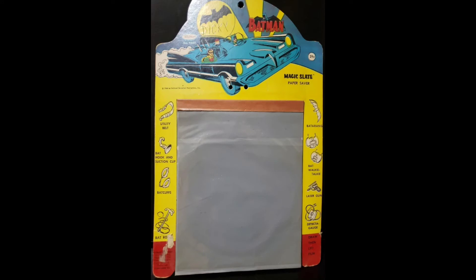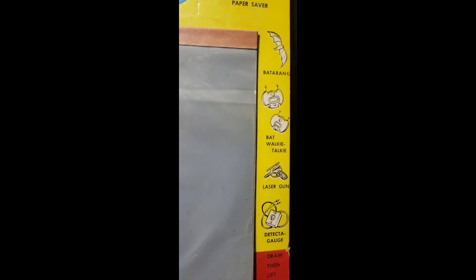And we have a 66 Whitman Magic Slate. There's a handful of these made in 66. On the sides you can see the Batman weapons. This artwork was also used for the Plasti-Rama Ideal Card Game over in Argentina.